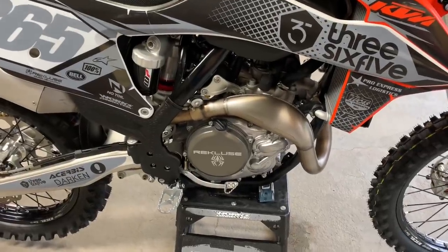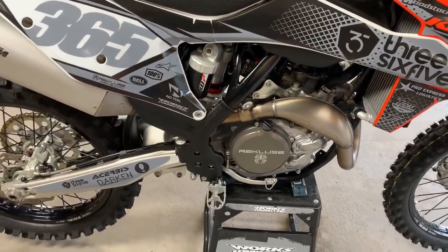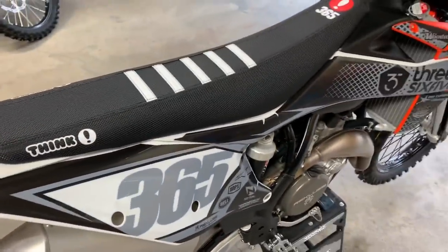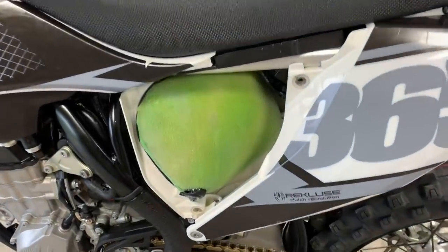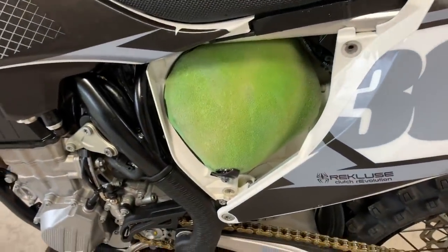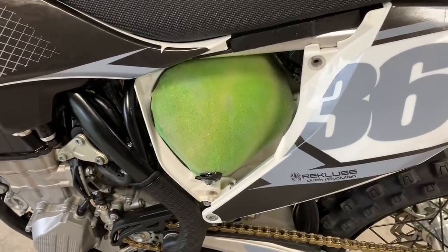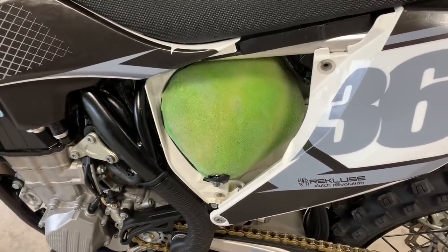We've got the Recluse clutch cover on there. It might have the stock clutch but that's because it was brand new — it really doesn't need replacing yet. We've got a brand new Think Seat. I'm really weird about my air filters; I like to keep them clean and probably change them more often than I need to. This is going to come with a no-toil filter and cage, a couple dirty ones, and a couple clean brand new ones, so you'll be set for filters.